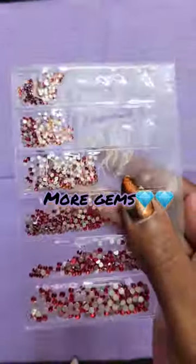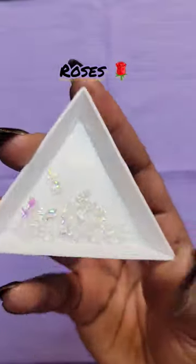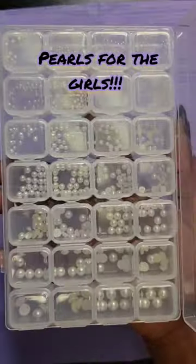The holidays are here, and I know I'm going to blow through these red and green gems. And for the grand finale, a box of pearls — I believe this was five bucks. What's your favorite?